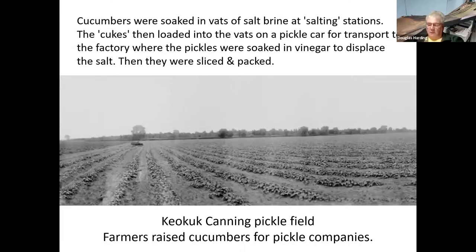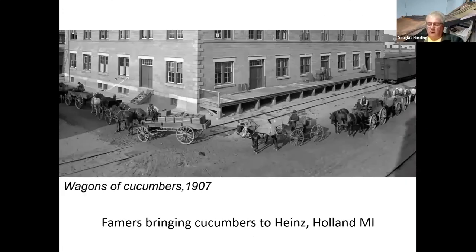This photo is of a Keokuk Canning pickle field down in the southeast corner of Iowa. Keokuk Canning was based in Keokuk, Iowa. As I started researching this, I found that pickles were raised all across eastern Iowa — we think more of places like Michigan, Wisconsin, maybe northern Indiana and northern Illinois, but in the early years cucumbers were common in eastern Iowa.